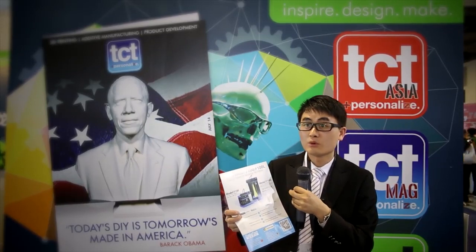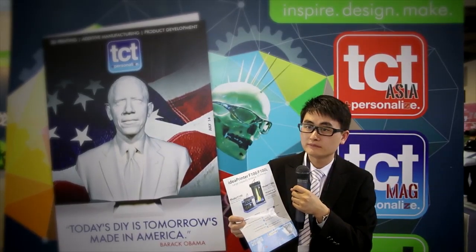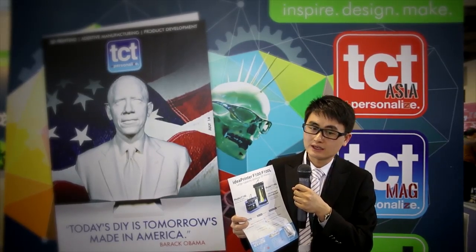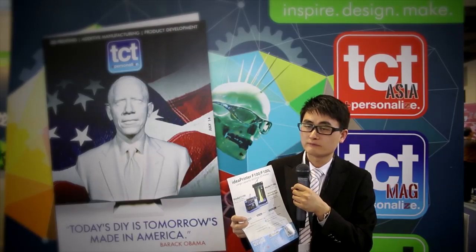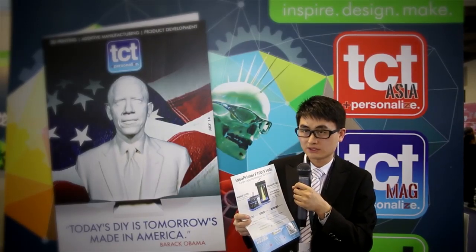The third thing I want to mention is our software, Idea Maker, which was independently developed by us and makes slicing models much faster and makes printing performance much better.